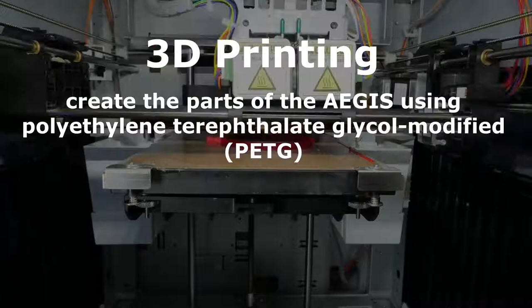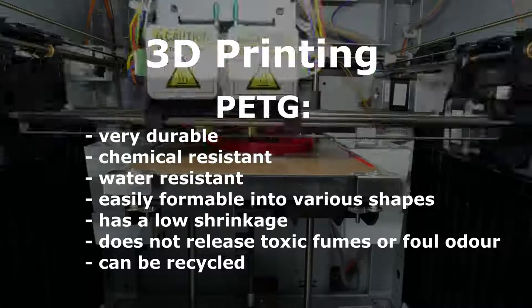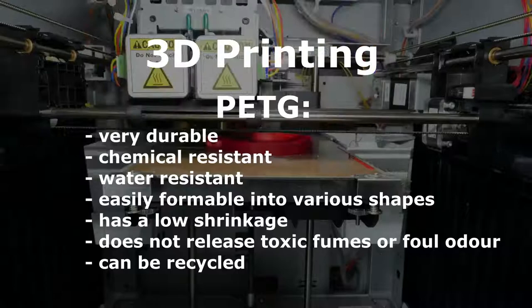PETG is very durable, chemical resistant, water resistant, easy to form into various shapes, has low shrinkage, does not release toxic fumes or foul odour, and can be recycled. These properties of PETG make it suitable to be used to make the parts of Aegis.